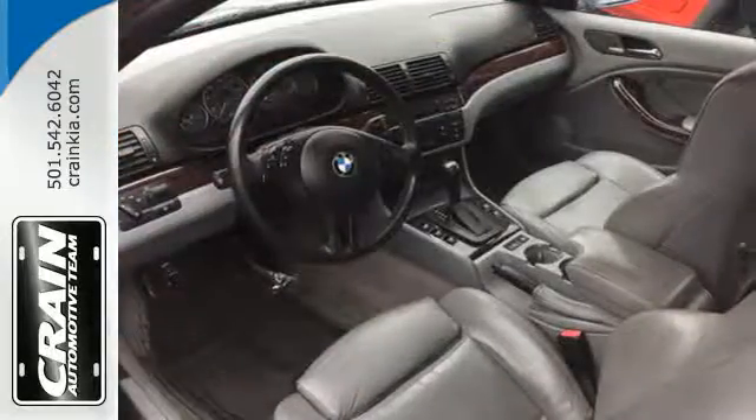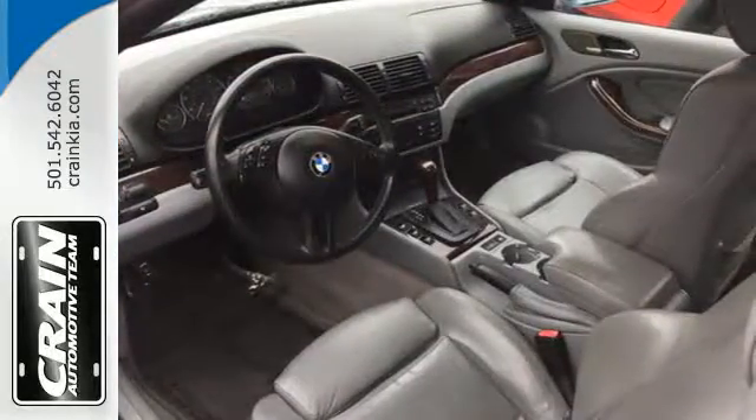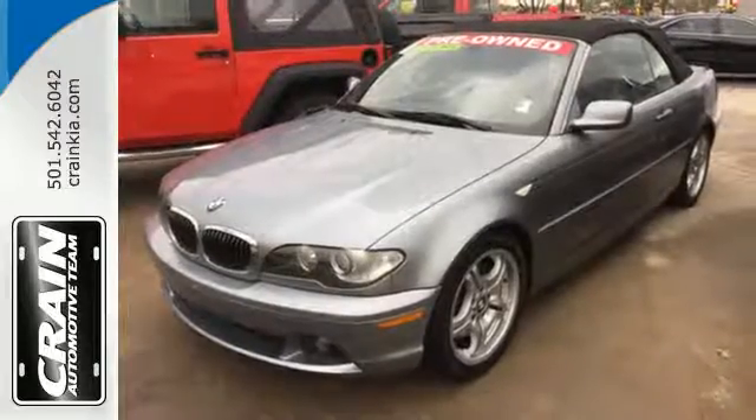The amazing 3 Series is a driving enthusiast's dream with superb handling, style, and power. Test drive it today.